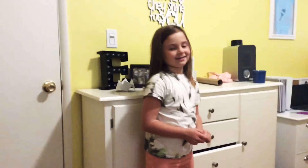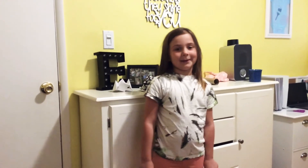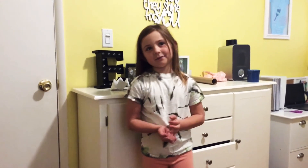Hi guys, so today I'm going to be doing a room tour. My dad is actually doing the camera. My mom did it last time for my last room tour. This one's just going to be like an updated one of some sort.